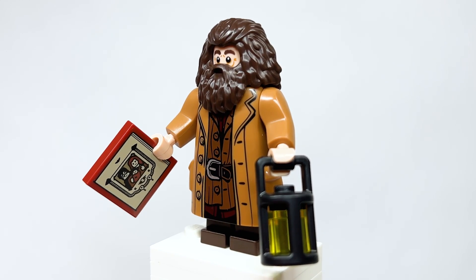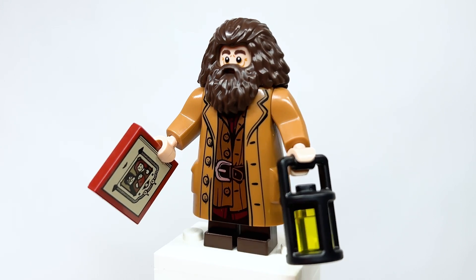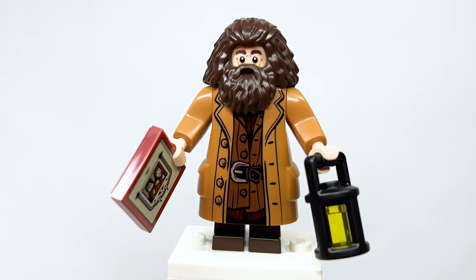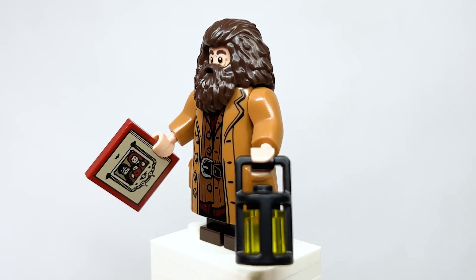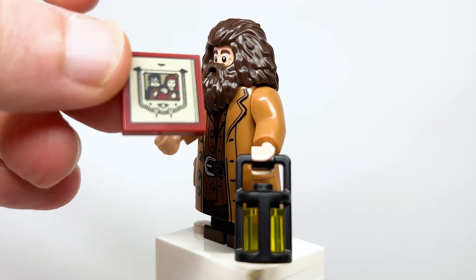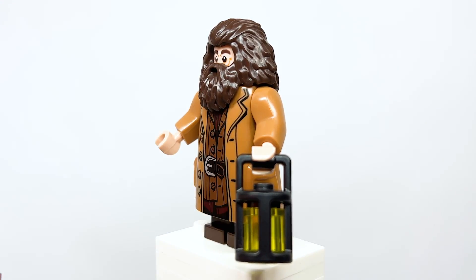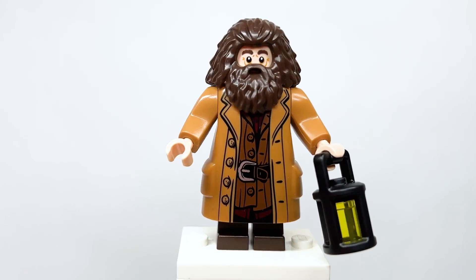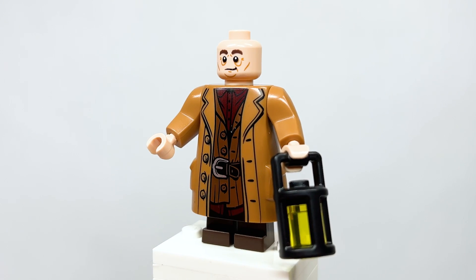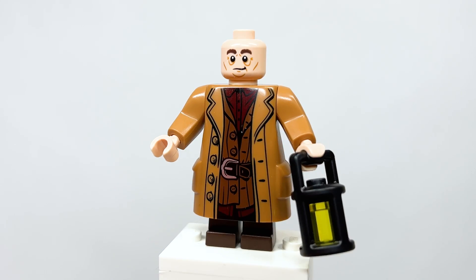Last but certainly not least is Hagrid. He's got everything he's had before — nothing new for him. But he's got this awesome 2x2 tile that is not a sticker — it is indeed a print. It is the photo of Harry and his parents when he was a baby. That is awesome. Love that they printed that. He's also got a lantern. Removing the beard, you can see his face print — no second expression, no back torso printing. But he's an important inclusion for the scene.